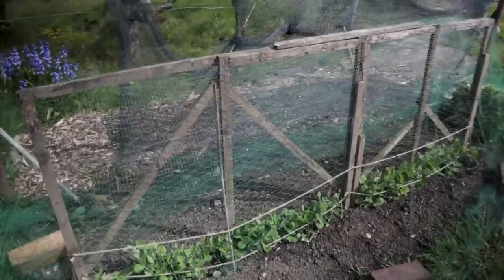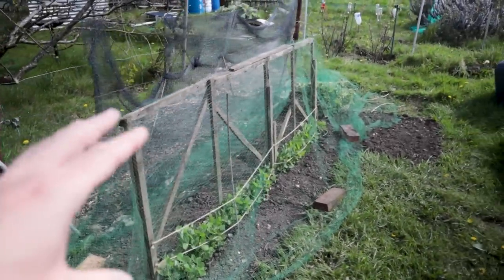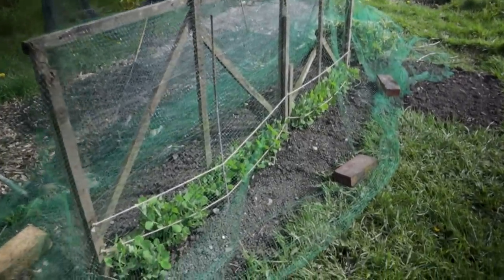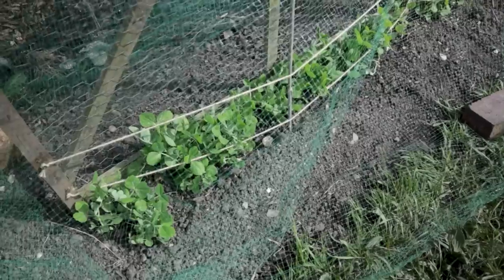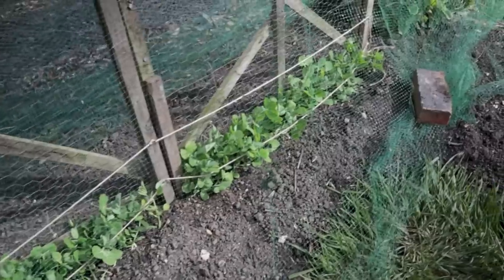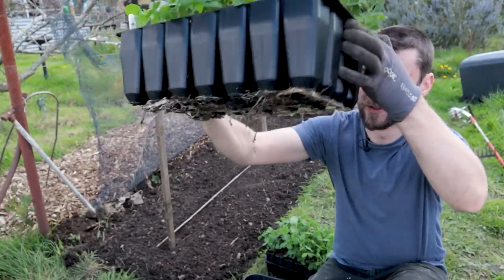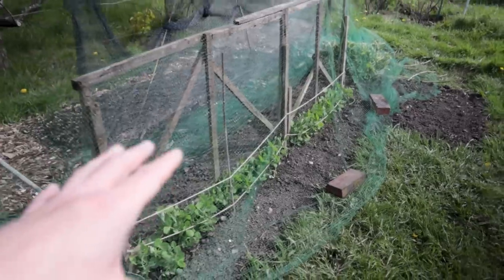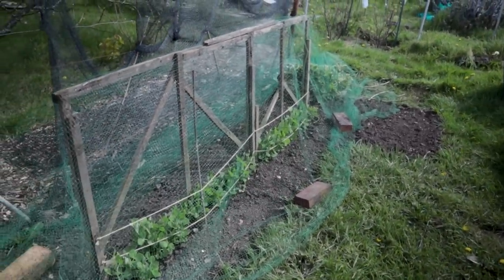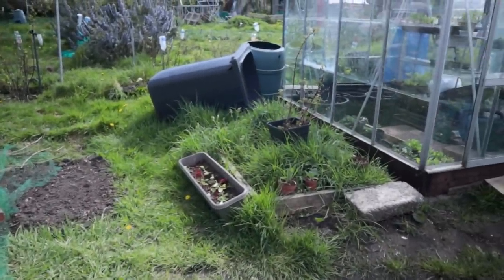Anyway, I was getting excited about these peas. I've put a netting structure up to protect them and a support structure behind it — that's the recycled compost bin. I'm really pleased with these. I find peas will often sulk when you put them in the ground, but these all just look amazing. They've come from root trainer modules and they look fantastic. They're not super tall-growing peas, so I'll take the netting off in a little while — I just protect them when they're babies from the pigeons.